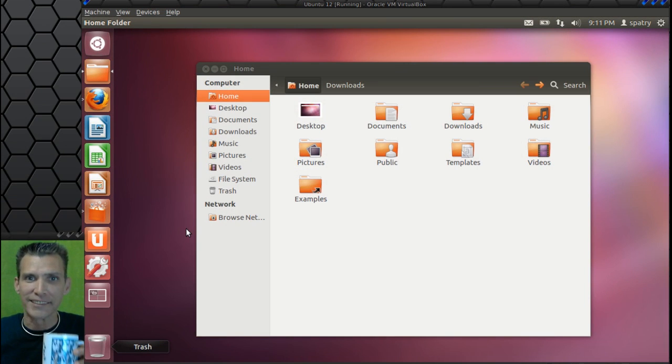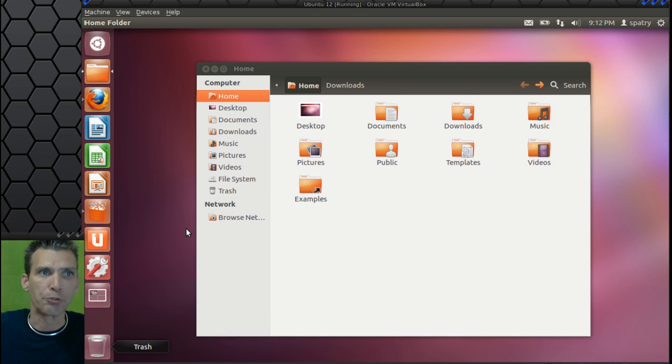All right, let's begin. We are looking at the Beta 2 release of Precise Pangolin Ubuntu 12.04. I had a chance to look through this before starting the camera, and let me tell you what, folks, this is shaping up nicely. First, I'm going to go through the quick particulars, and then we'll get into the meat and potatoes of this. You'll notice we have the Unity interface on the left — that's the one thing that catches your eye right here.